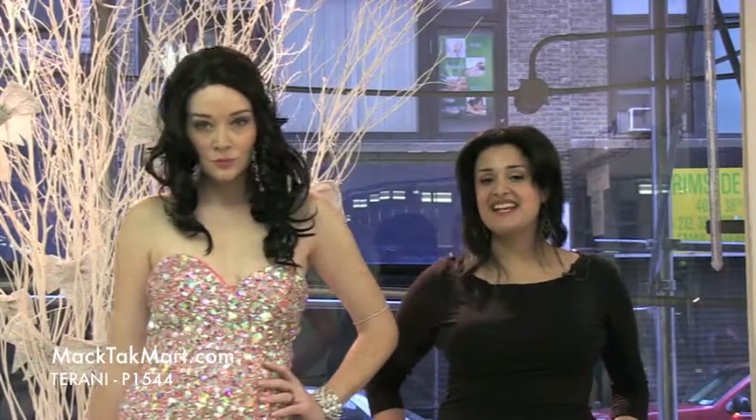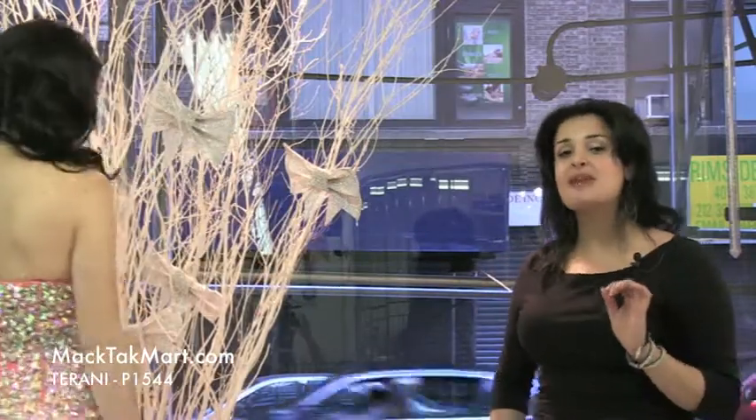Hi, this is Paris from MagTag TV and I'm here with our beautiful model Eva and we're presenting to you the new collection of Tehrani Couture. The style number is P1544. It's one of the best styles — it looks amazing on.